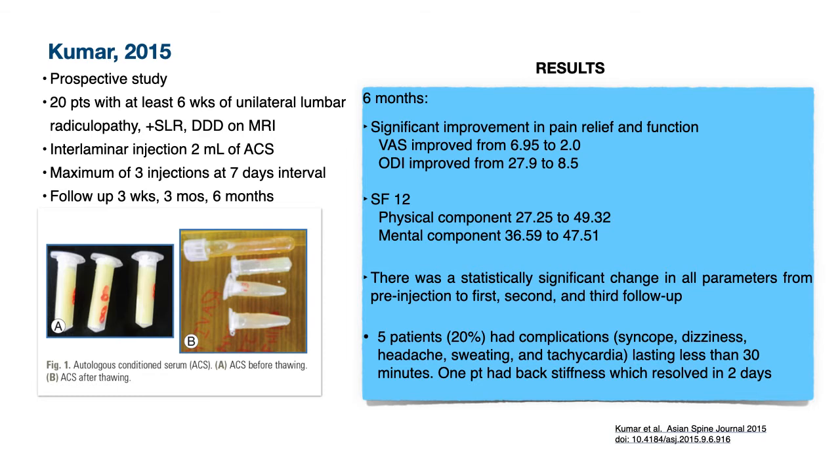The VAS and ODI were significantly improved at three weeks, three months, and six months. VAS improved from 6.95 to 2, and ODI improved from 27.9 to 8.5. The physical and mental component scores of the short-form survey also showed statistically significant improvement. There were no serious complications or adverse effects. The study showed positive findings of ACS improving pain, disability, and overall health, though the small patient number and the use of contrast — which may affect platelet activation and aggregation — are limitations to consider.